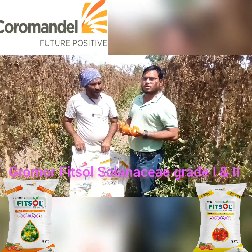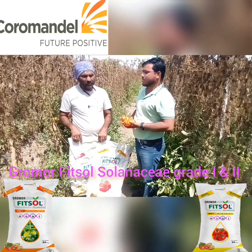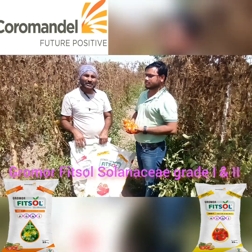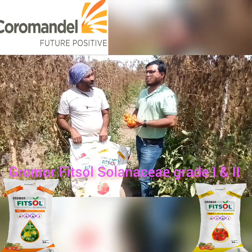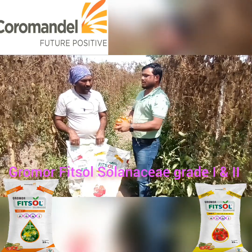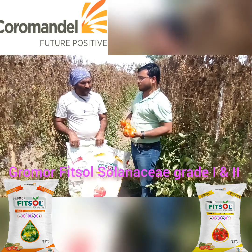So, what are the benefits? Ismail, your name and mobile number, please. My name is Ismail, I am from Kerala, my mobile number is 9-9-8-7-1-4-7-2-7. You have used the Fitsol Solanasi Grade 1 and Grade 2 — what are the benefits of both? Please tell us a little bit about this.